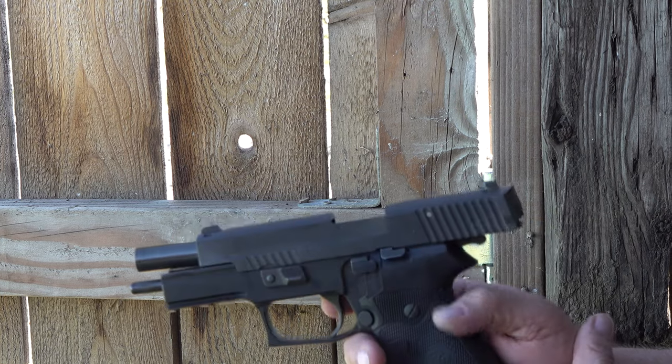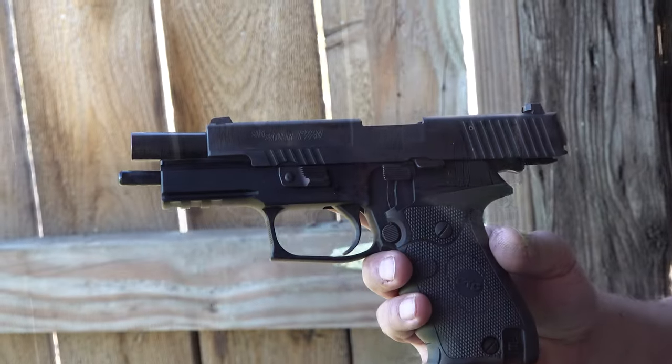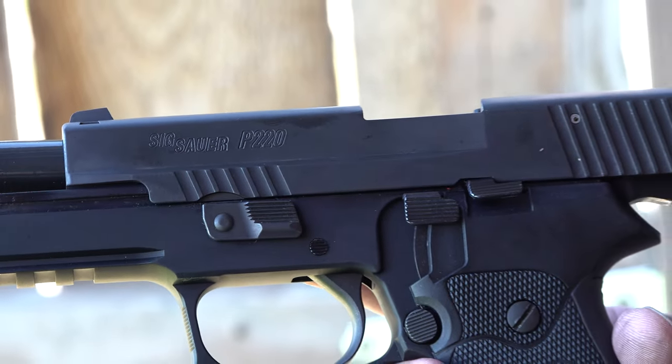Thanks so much for coming out and watching the new video on the SIG Sauer P220 full-size in nitron finish. This one also has a Crimson Trace grip, so if you want to put the laser out there, you can. You guys all be safe out there — remember, your second amendment is worth protecting. We'll see you on the next video.